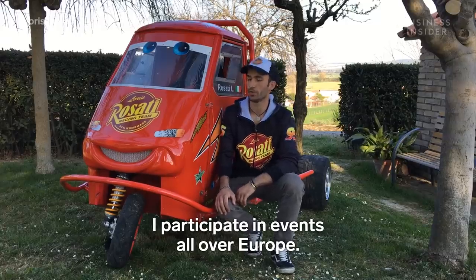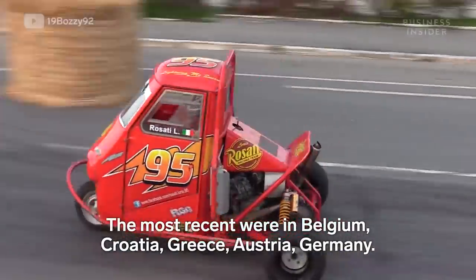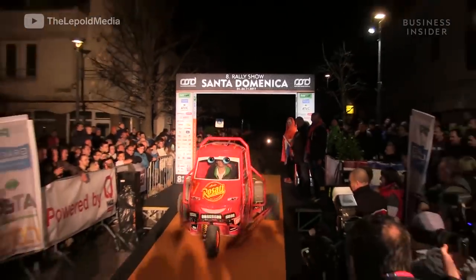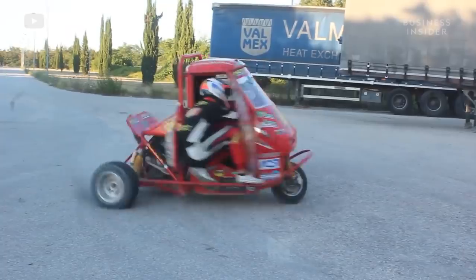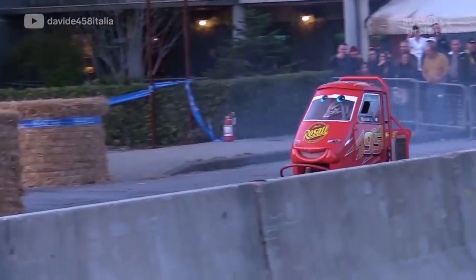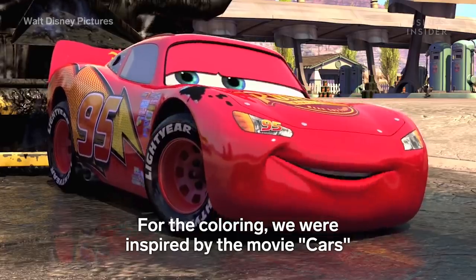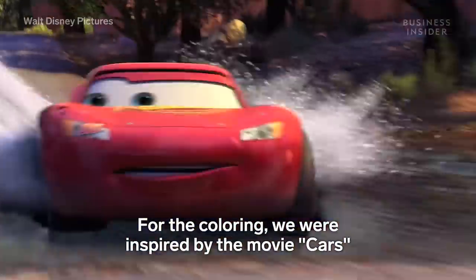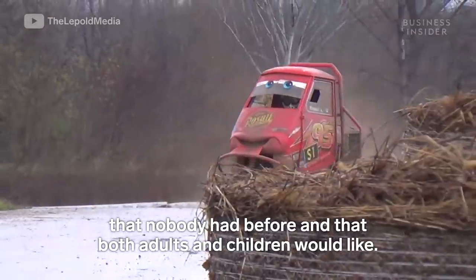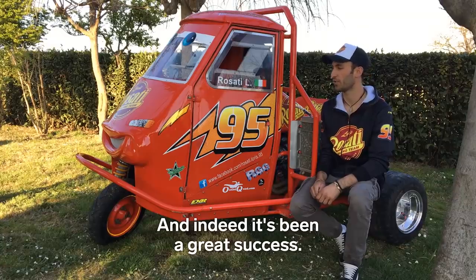I've participated in events across Europe — the most recent being Belgium, Croatia, Greece, Austria, and Germany. In addition to his continued success on the racetrack, the creative livery Loris chose for his car has definitely contributed to him being one of the most popular names in the sport. We took inspiration from the film Cars because we wanted to create something unique that nobody else had, and that would appeal to both adults and children. And indeed, it's been a great success.